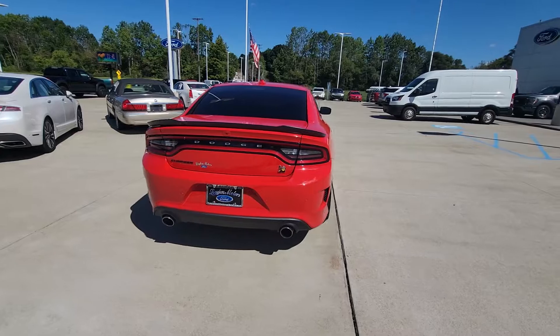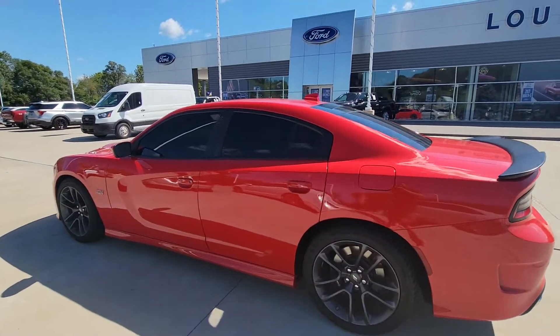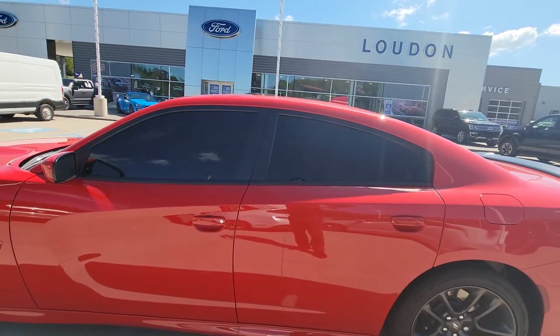Just look at this thing. It's got 20 inch wheels. The paint is absolutely perfect.